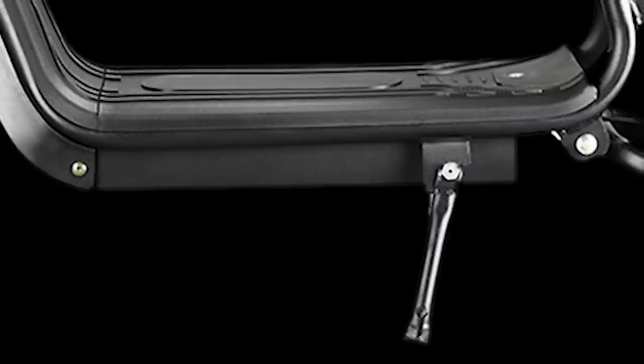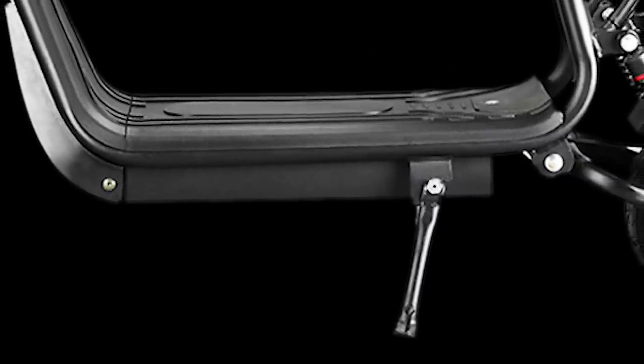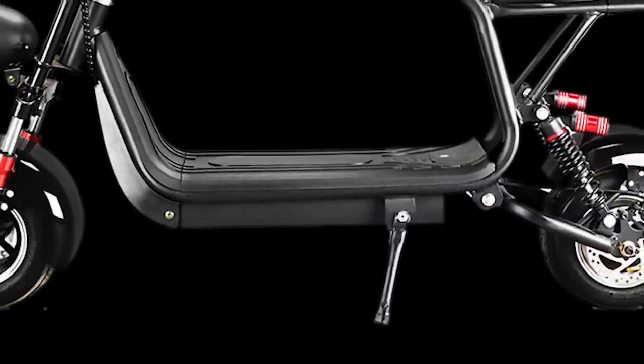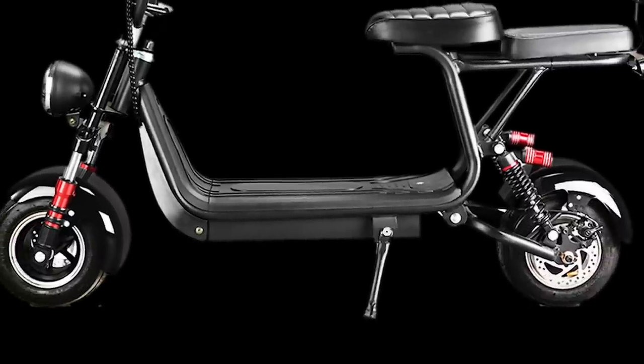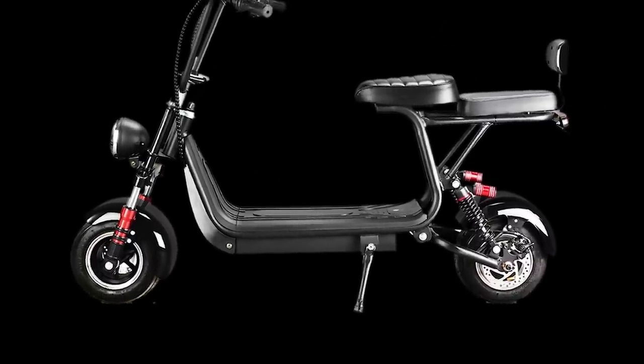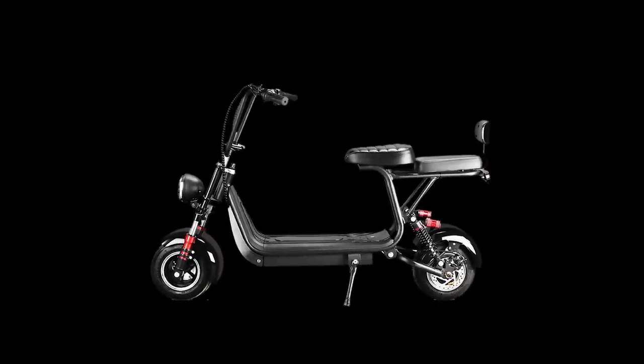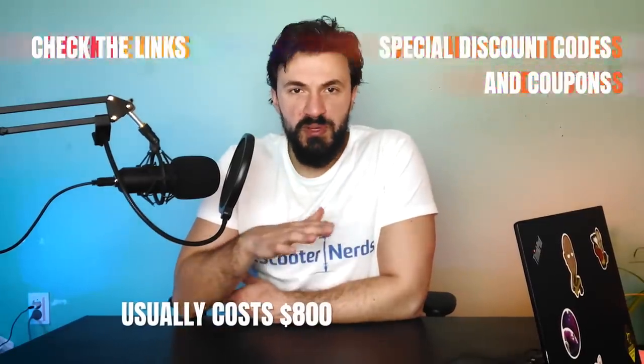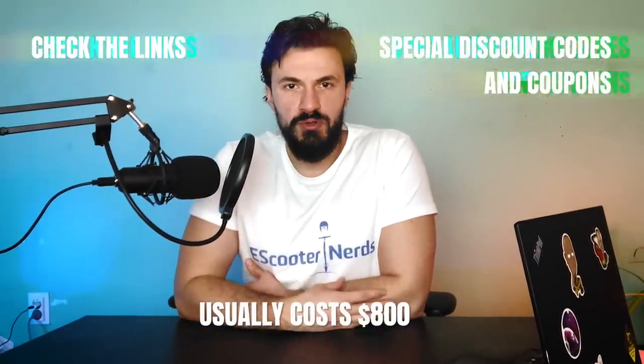The City Coco falls into the category of jack-of-all-trades scooters. It doesn't exactly shine in one particular area, but it's a well-balanced and affordable model that performs decently and has a good quality level, so it can serve as a catch-all choice for budget shoppers. Check the link in the description for the best deal on the scooter. It usually costs around $800.